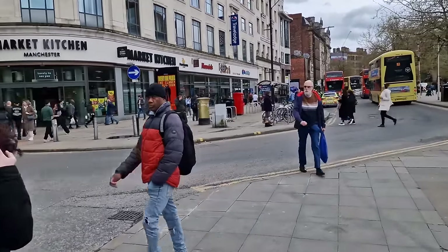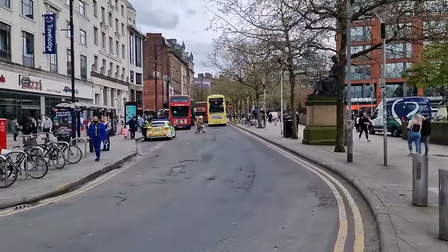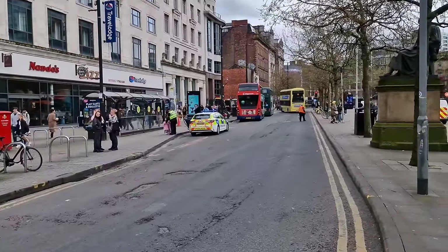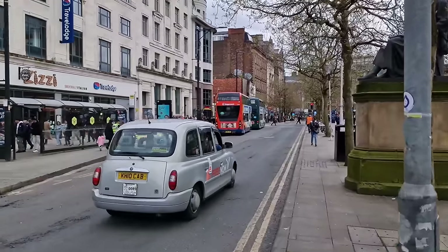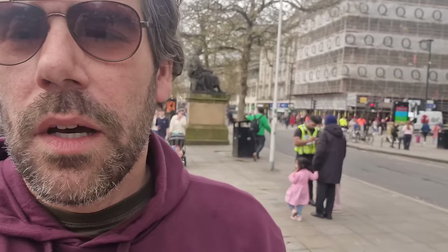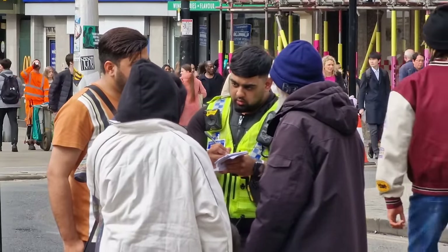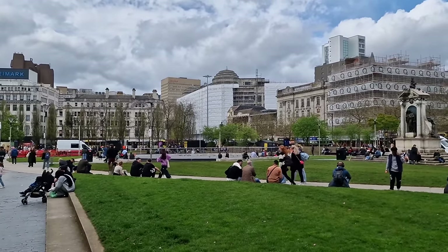We're at the junction of Oldham Street and Piccadilly Gardens. We'll do it live as we like to do on this channel. There's a police car there, an officer speaking to a granddad and his grandkids. I thought there would be an incident but no incident. It seems like the granddad doesn't speak English — the police officer asked what's her second name and the slightly older girl started answering. They've lost someone.